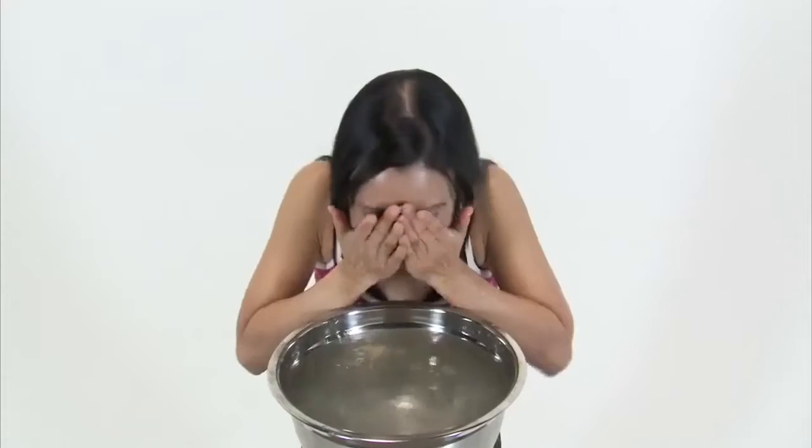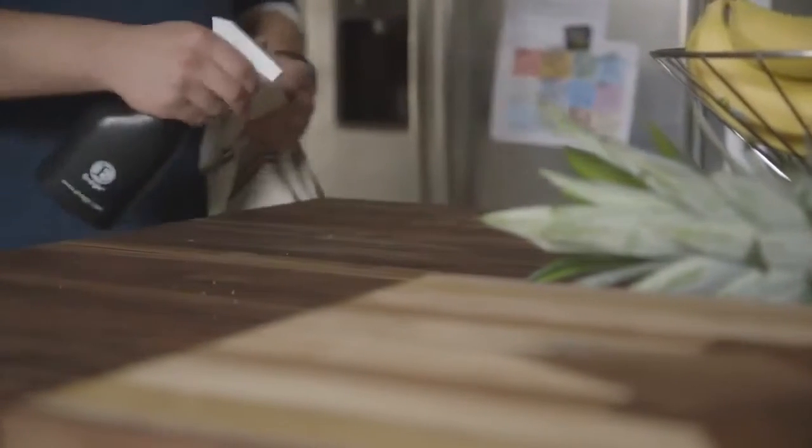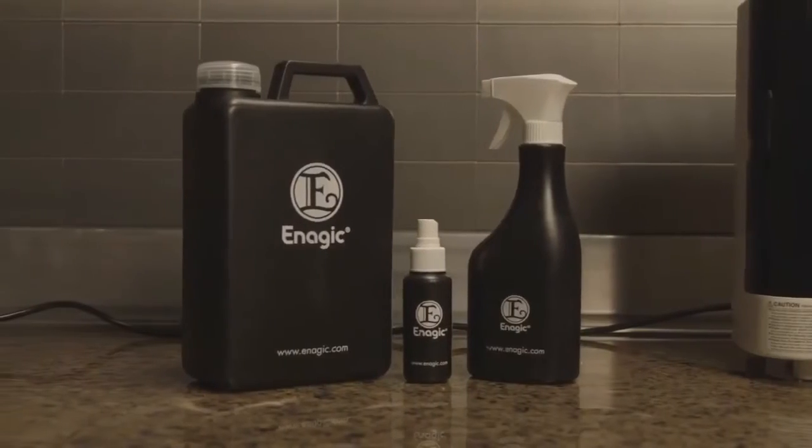The Beauty Water setting makes a water with a pH of 6. It acts as a toner, balancing the pH of your skin to make a soft, beautiful appearance. The Strong Acidic Water has a pH of 2.5 — it acts as a disinfectant and can replace all of your harmful household cleaners. It's also safe to use topically to replace hand sanitizer, mouthwash, and even teeth whiteners.